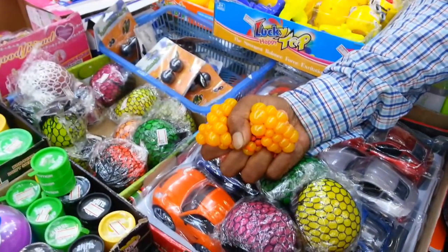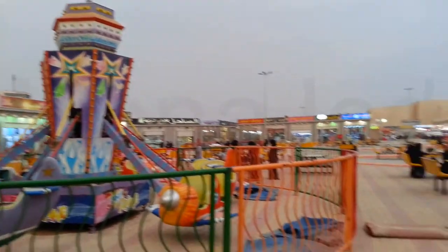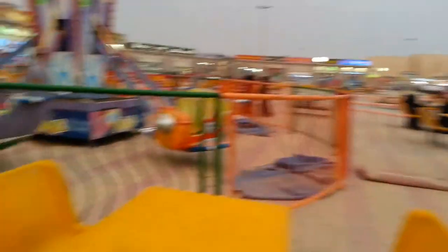They also have the mesh stress ball in small sizes. It's not very crowded right now because it is a weekday. On the weekends, this place is buzzing with activity.